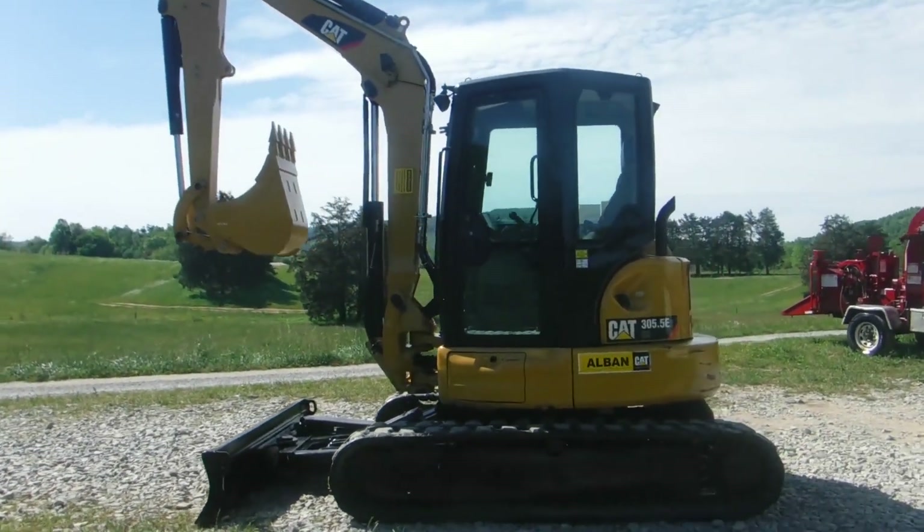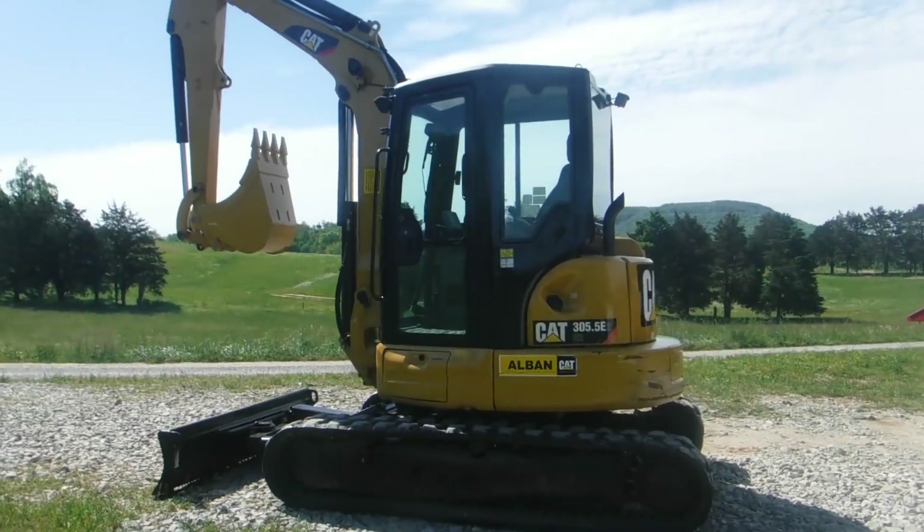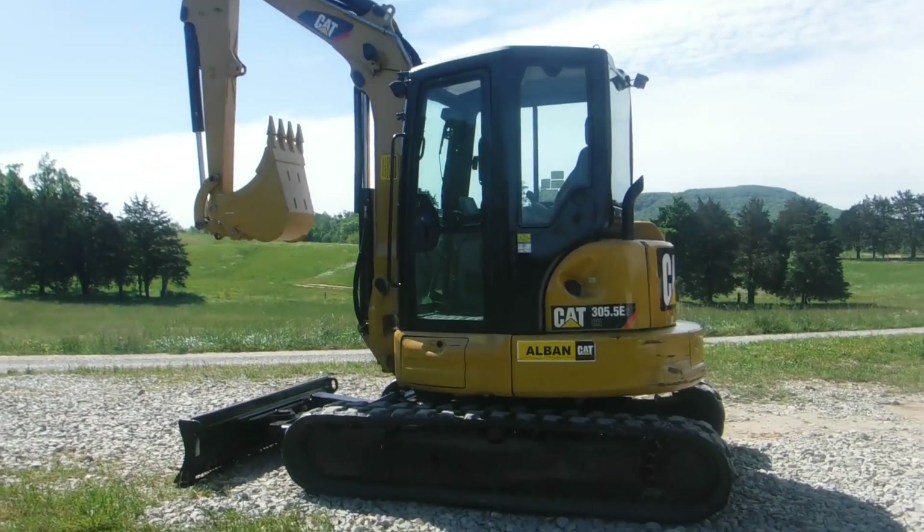Ladies and gentlemen, do we have a real treat for you today — the CAT 305.5E2. Check this out.